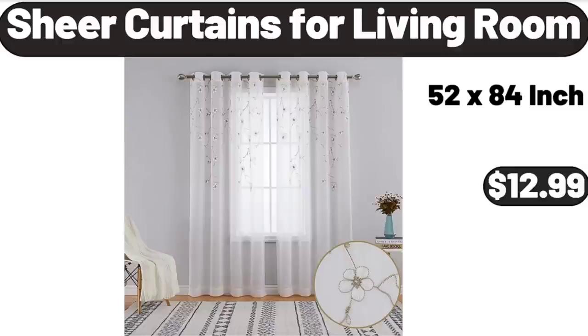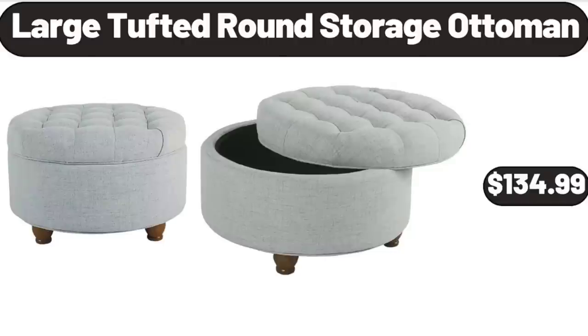Sheer Curtains for Living Room, $12.99. Large Tufted Round Storage Ottoman, $134.99.